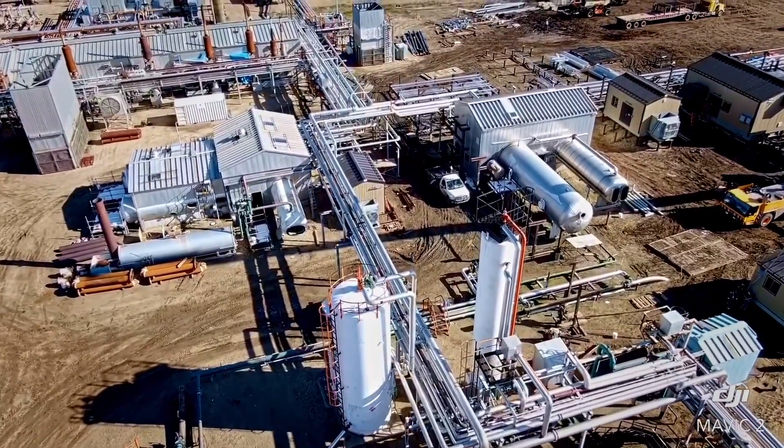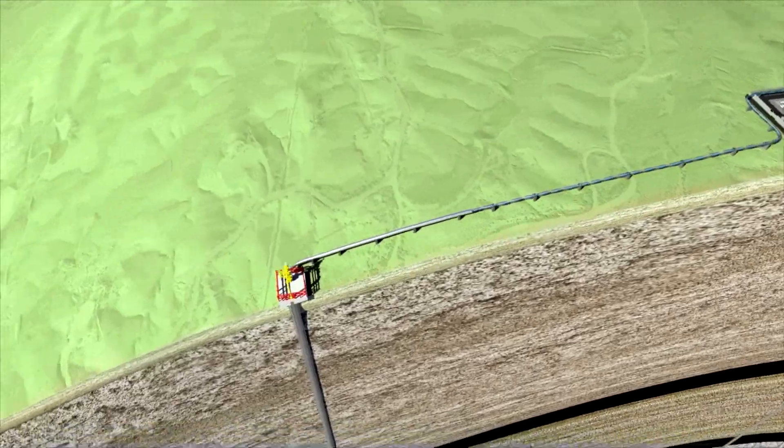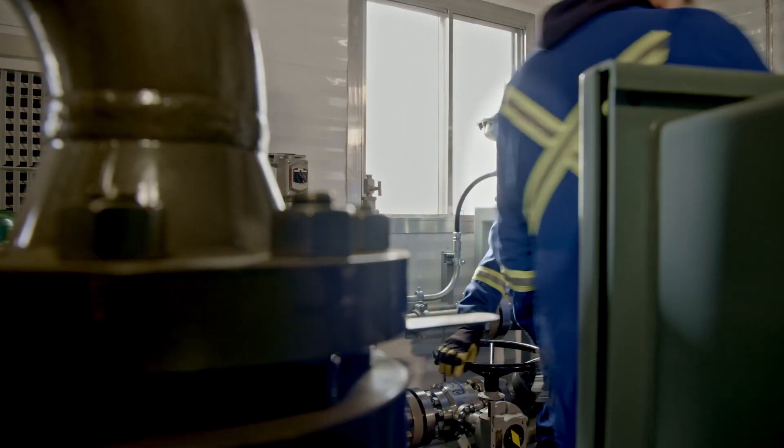Enhanced Energy was founded to be in the CO2 Enhanced Oil Recovery business. The project is a fully integrated project that involves capturing CO2, compressing, transporting and taking it to a mature reservoir in central Alberta, taking CO2 from the refinery and other sources.